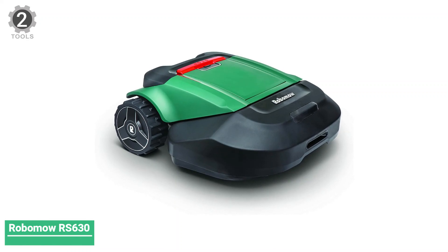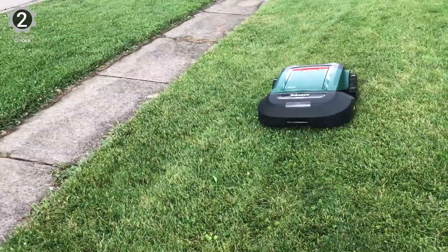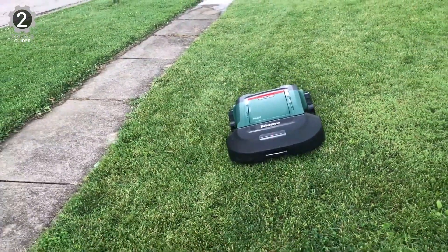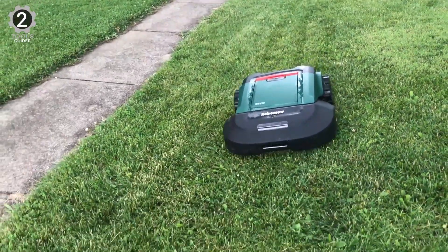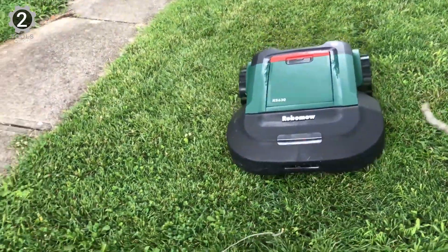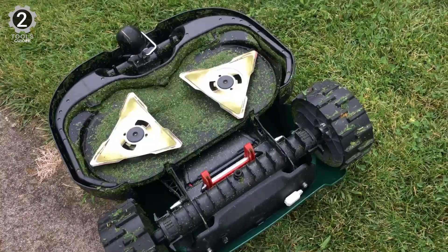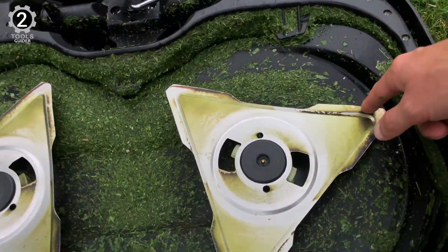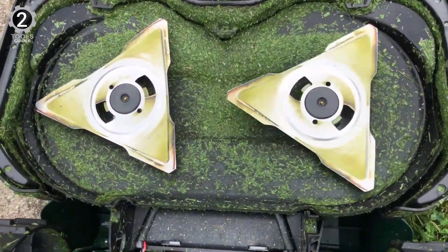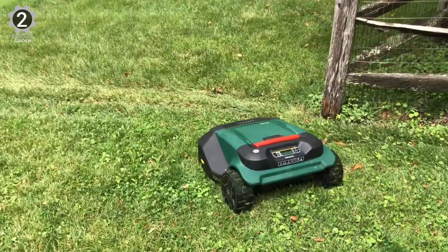Number 2: ROBOMO RS 630 Robotic Lawnmower. ROBOMO is a brand that mainly makes robotic and automated lawnmowers. We are here with the ROBOMO RS 630, which is a high-end option. The ROBOMO RS 630 can be an excellent option for many users as it is highly powerful. It uses a 26-volt battery system that can easily power its 22-inch wide cutting blade, meaning it can easily cut a lot of grass at once. This robotic lawnmower gives you a maximum cutting area capacity of 0.75 acres.